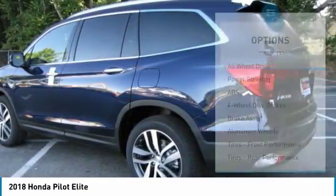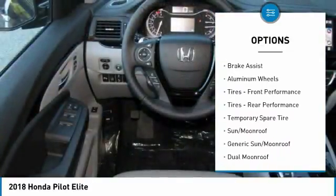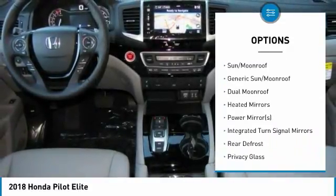Here are some of this vehicle's great options: anti-lock braking system, power liftgate, power passenger seat, steering wheel audio controls, all-wheel drive.